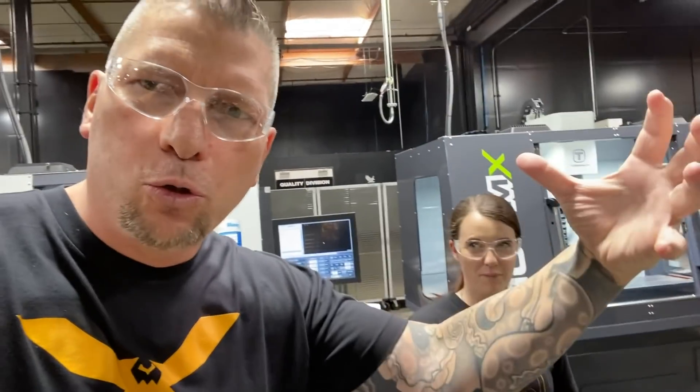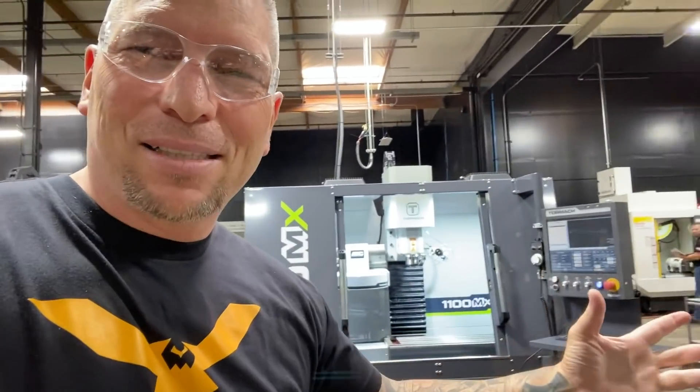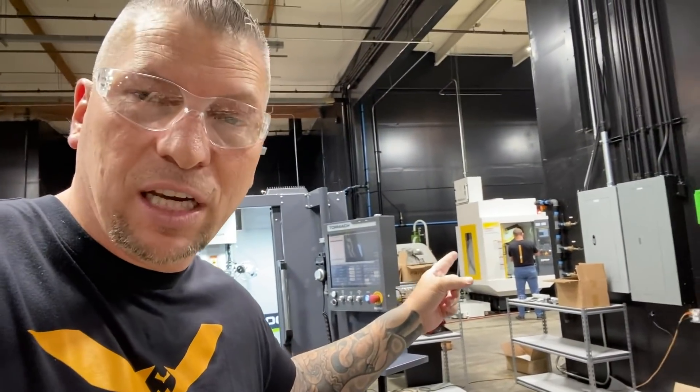We're gonna keep going bigger and then we're gonna end on a huge note, so stick with us. Don't mind the mess — I'm proud we got a mess going on because we're opening boxes, bringing things in, moving things. That's what we've got to do in manufacturing and it's exciting. We're gonna walk over to that Robo Drill right over there.